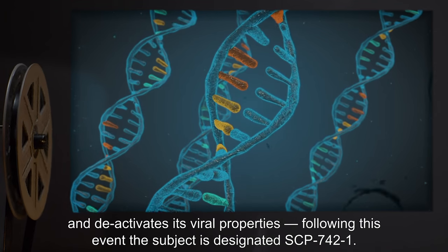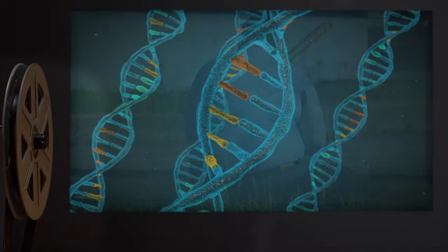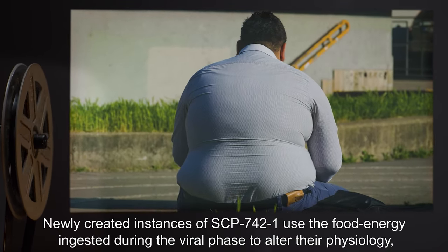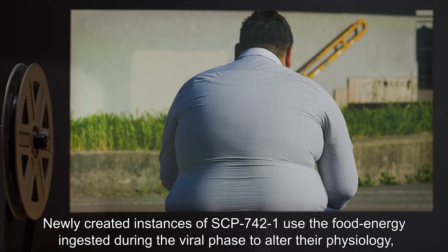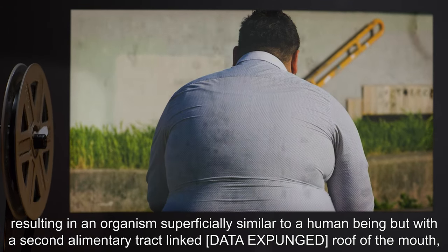Following this event, the subject is designated SCP-742-1. Newly created instances of SCP-742-1 use the food energy ingested during the viral phase to alter their physiology, resulting in an organism superficially similar to a human being.